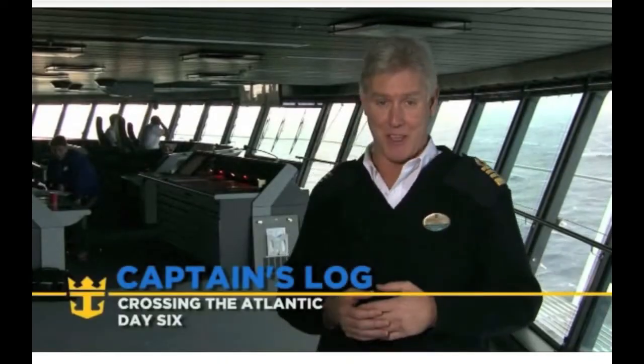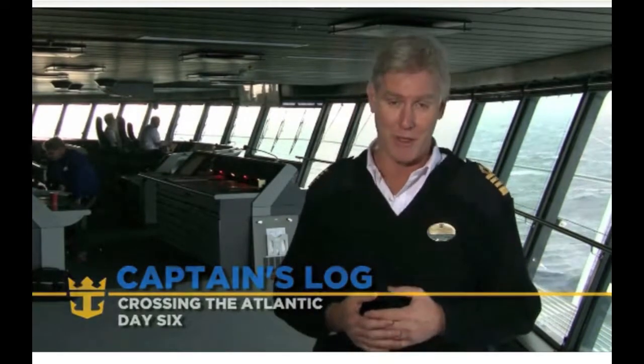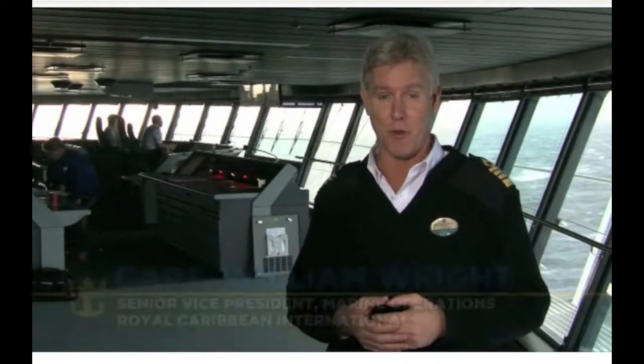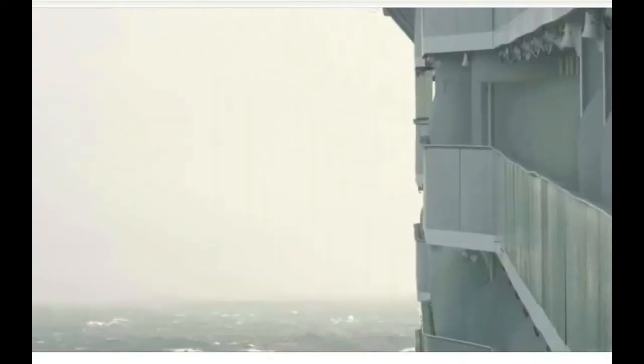Hi, day six on the Oasis of the Seas crossing to Port Everglades, Florida. Right now we're in the North Atlantic, and the North Atlantic is giving us everything that the North Atlantic usually gives sailors in the wintertime — some pretty heavy conditions.